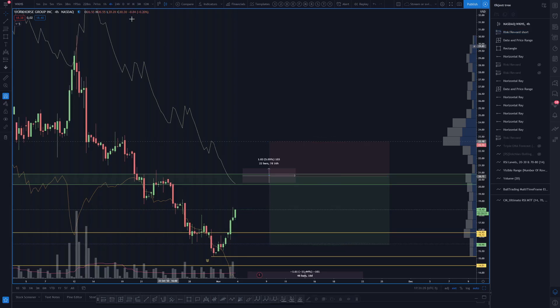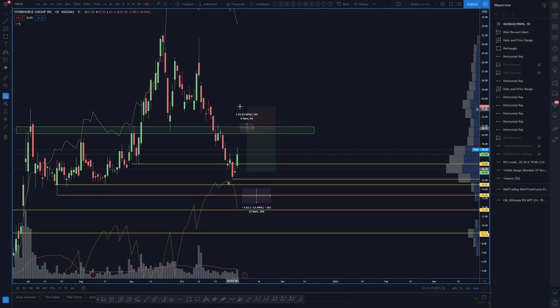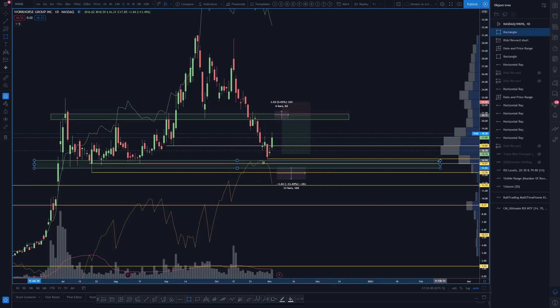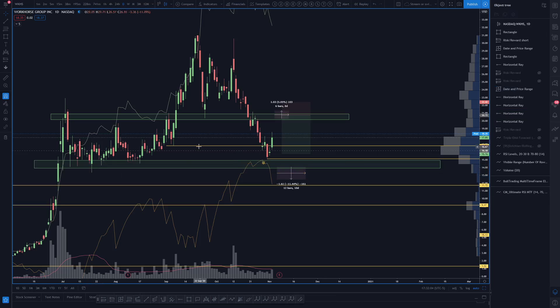I wouldn't be surprised if we went back down to the lower end of the range — some ping-pong action. We would be looking for a higher low, but I wouldn't be surprised to test the lows. The key things we care about are these yellow lines.